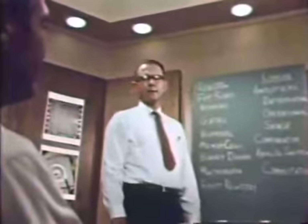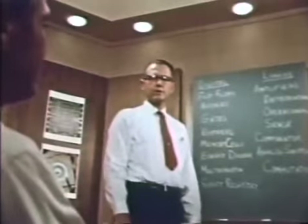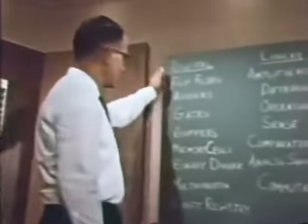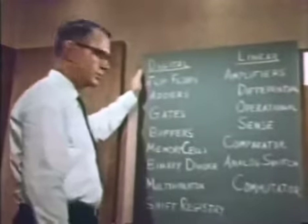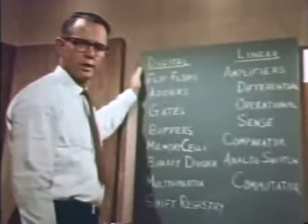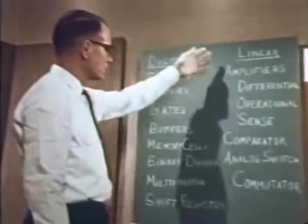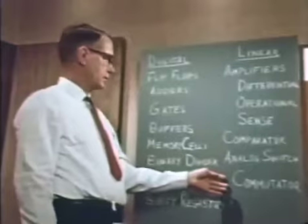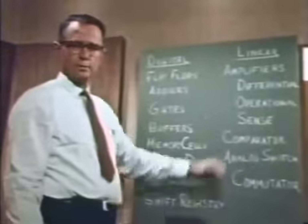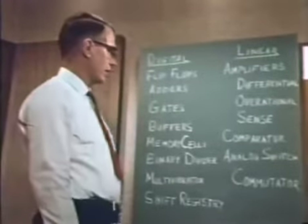Now that we've talked about how to design, build, and test integrated circuits, let's look at some of the functions which are available now in integrated circuit form. Here is a list of readily available digital circuit functions — including about all the circuits needed to build the electronics part of a digital computer. This list of linear functions includes a large variety of things, such as operational amplifiers, which are rather precise amplifiers used as the major building block of analog computers.